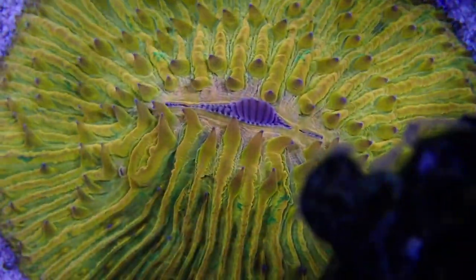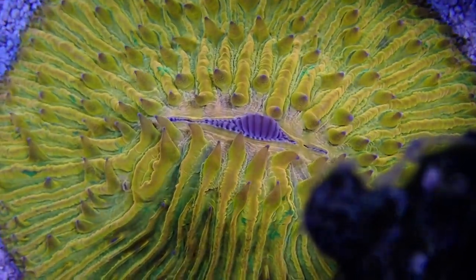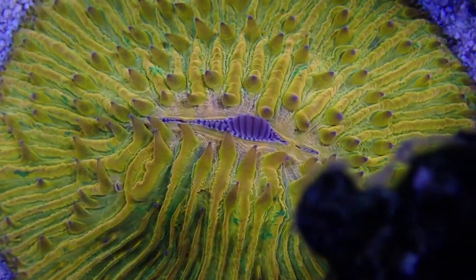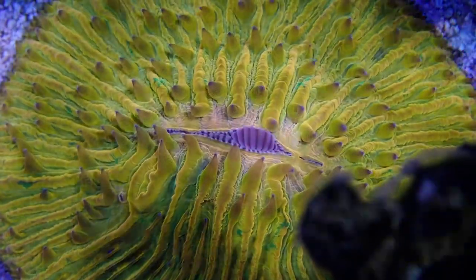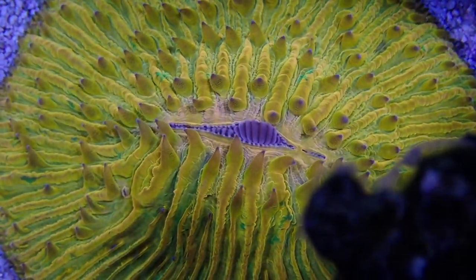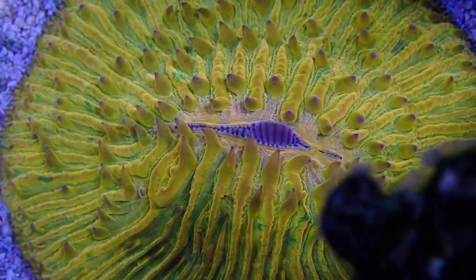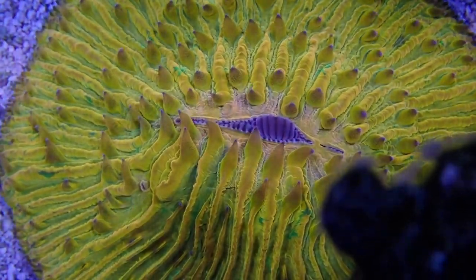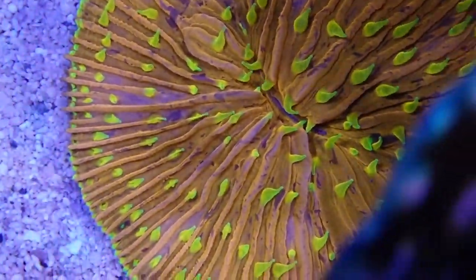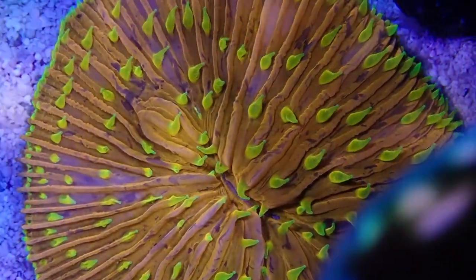Most LPS do have very big mouths and really showy tentacles. Here we have the Fungia, which has a very nice uniform large mouth in the middle. If LPS corals have such large mouths and showy tentacles, doesn't that resemble something that catches food? It's like the apex predator for inverts — the anemone. They are very closely related, and this is one reason why I do recommend feeding LPS corals.